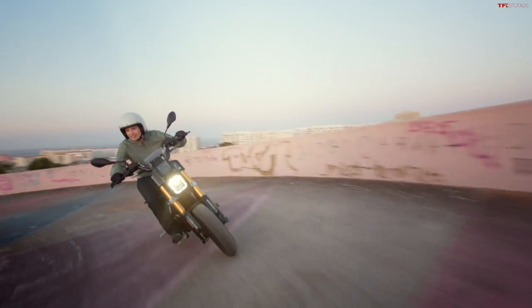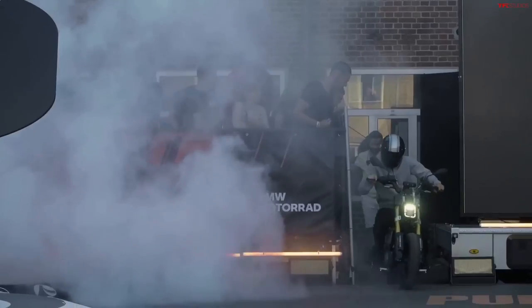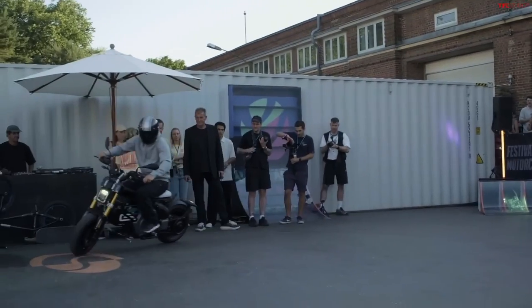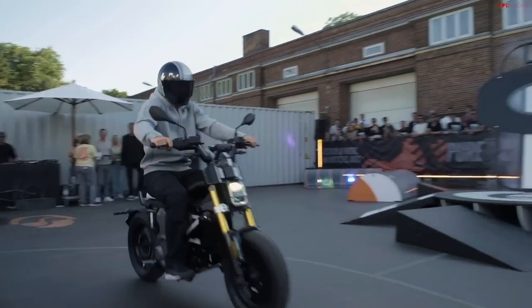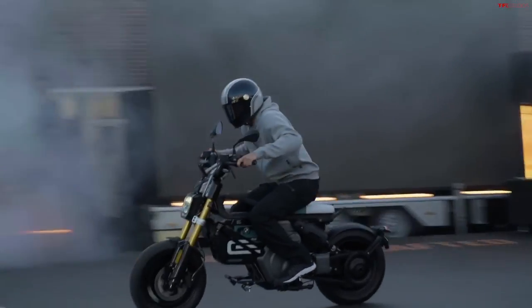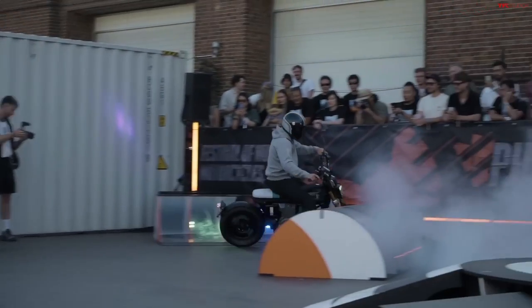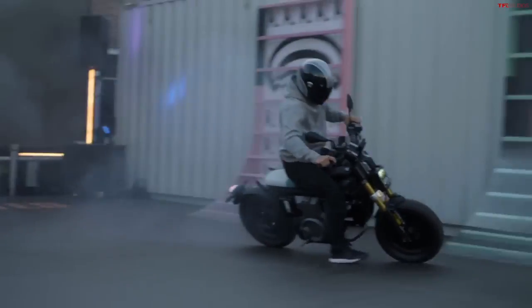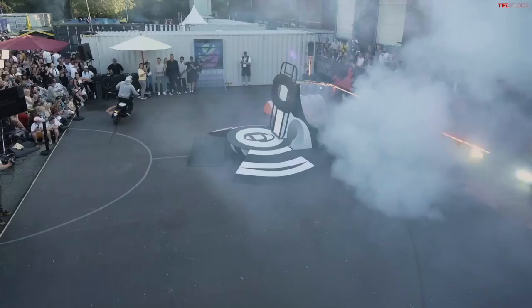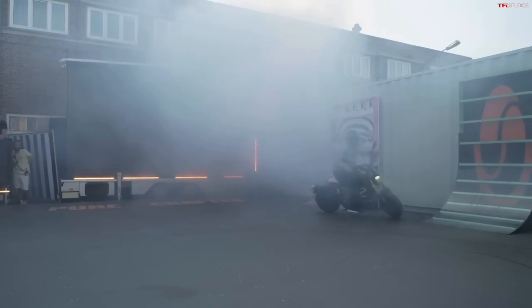So first of all, is it a motorcycle, is it a scooter, what do they call it? BMW says it's neither — they call it an e-parkourer, which is one of the weirdest names I've ever heard. I think it's pretty similar to a scooter; you're not going to operate a clutch or anything. It still has some motorcycle design elements — you still step over this bike and not through it. It's not a pass-through design like a scooter, so I'd say it's closer to a motorcycle.